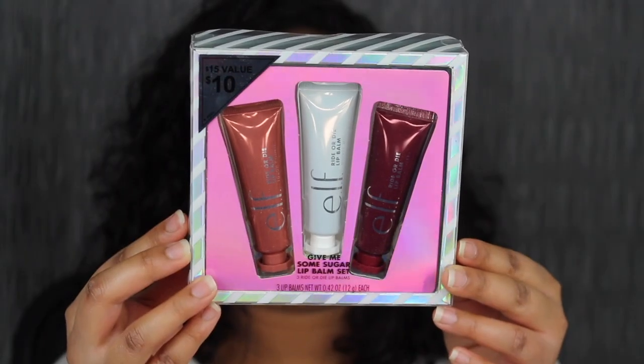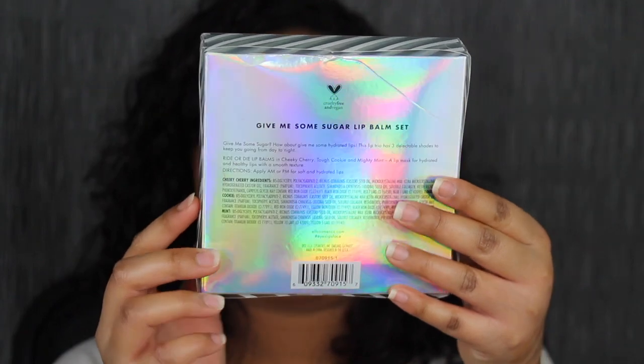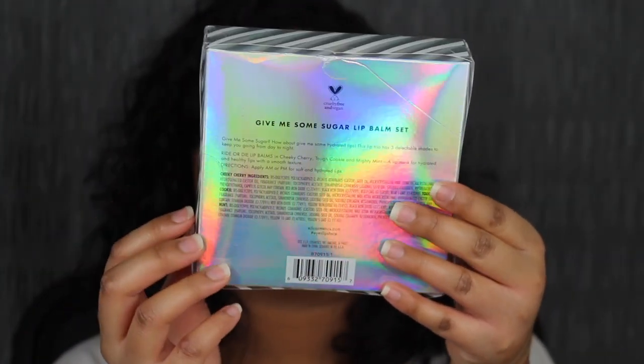The last lip set is the Gimme Some Sugar Lip Balm, retailing for $10 on ELF's website. It's a trio of their holy grail lip balms to keep your pout protected — a $15 value for $10. It includes one free lip balm, infused with jojoba oil and vegan collagen, repairs dry lips, adds a sheer wash of color, and comes in three delicious scents: cherry, cookies, and mint. The packaging has a cute little holographic design.